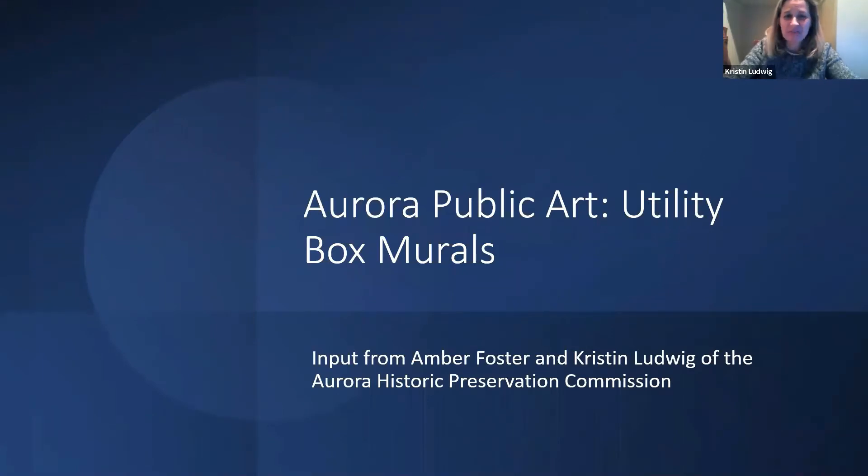We're not artists, but we tried to make a jazzy enough presentation. They all have the same format: we're going to look at where each box is located so you can see the surrounding area, talk a little about a theme that could work for that area, and give you some examples of buildings and artistic elements that could provide a little inspiration.